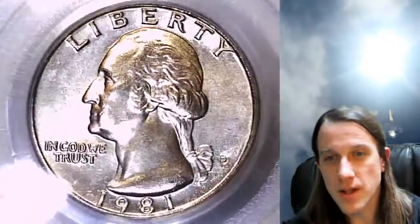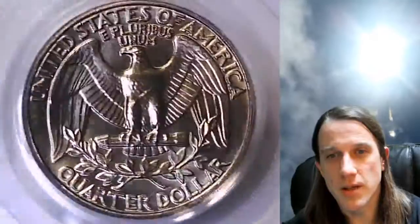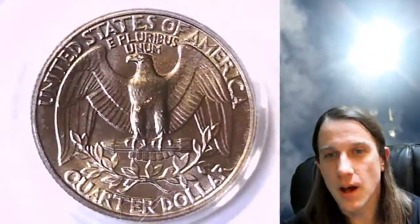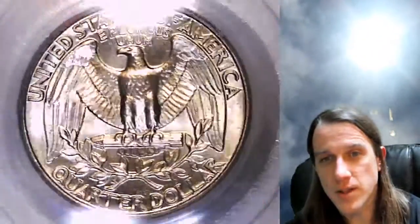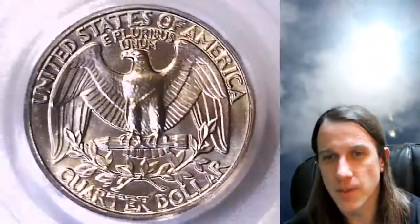If you guys ever see a coin that you like in these videos, there is always a link in the description below the video. It'll take you to a listing of the exact coin on eBay. I have over 3,000 other PCGS graded coins there, mostly small and large cents, but we're working on filling up all the other inventories this month.